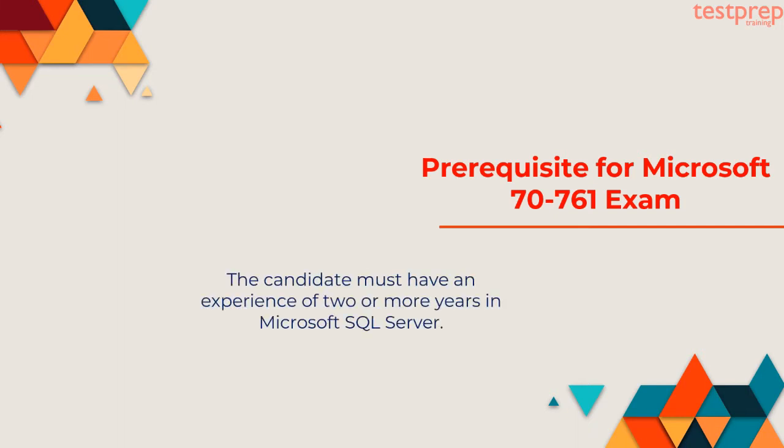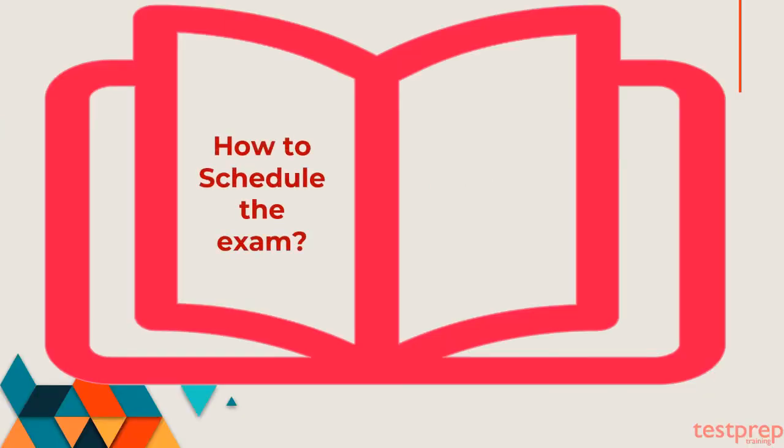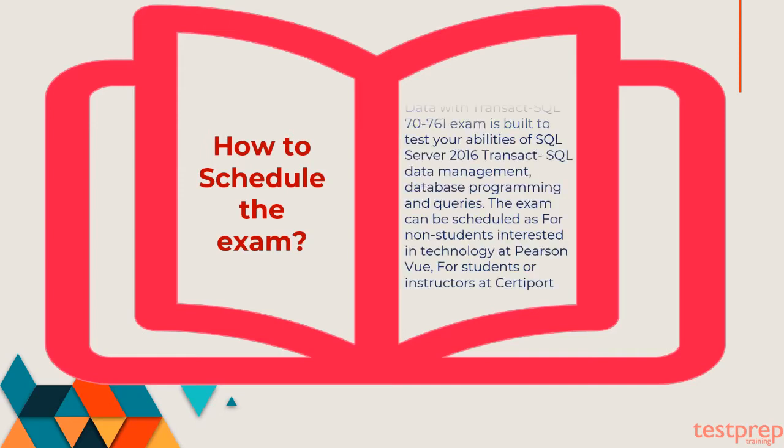The candidate must have an experience of two or more years in Microsoft SQL Server. The Microsoft Querying Data with Transact-SQL 70-761 exam is built to test your abilities of SQL Server 2016 Transact-SQL data management, database programming, and queries. The exam can be scheduled for non-students interested in technology at Pearson VUE, or for students and instructors at CertiPort.